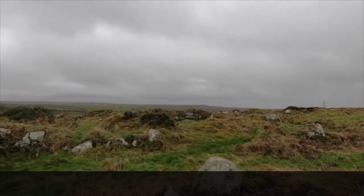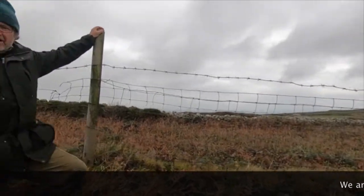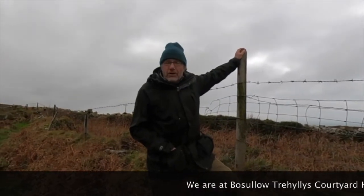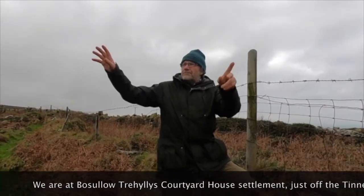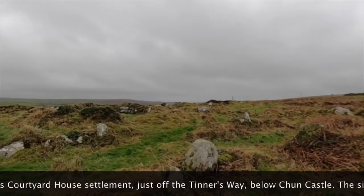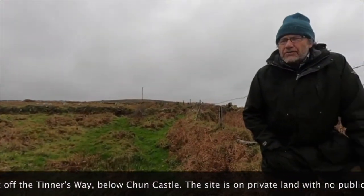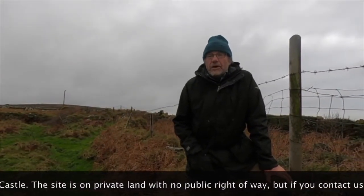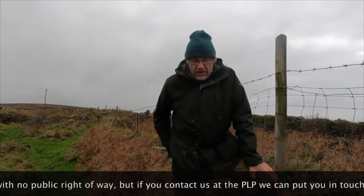One of the reasons we've come here is that this particular site, Bosulu Trahilis, which is where we are, isn't normally accessible, but we are able to access this site. We are in touch with the landowner, because this is one of the sites that we clear. So if you do want to go have a visit, then please contact us and we can put you in touch on our website.